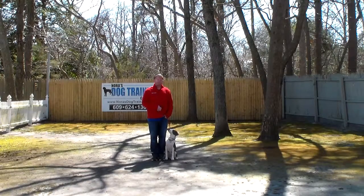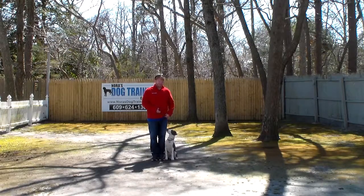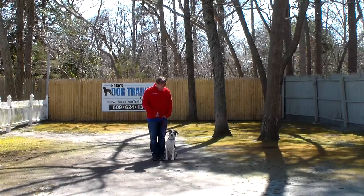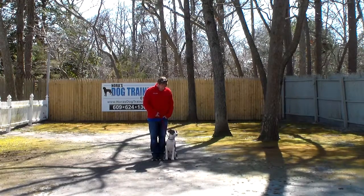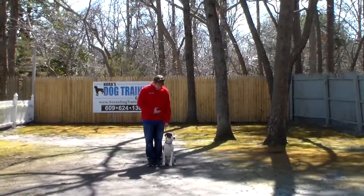Good afternoon and welcome to Nora's Dog Training Company. We're here today with Lucky and Rich, and what we're going to be demonstrating on video is Lucky's ability to understand and respond to his formal on-leash obedience commands, the correction and motivation that we give the puppies when working with them, and the training equipment that we're using.